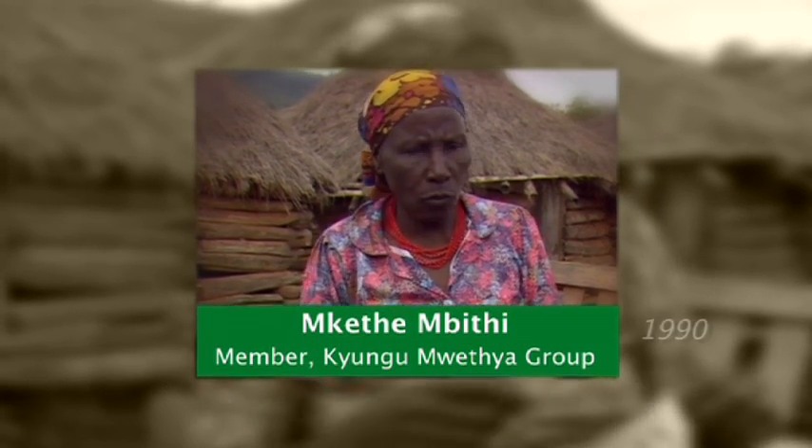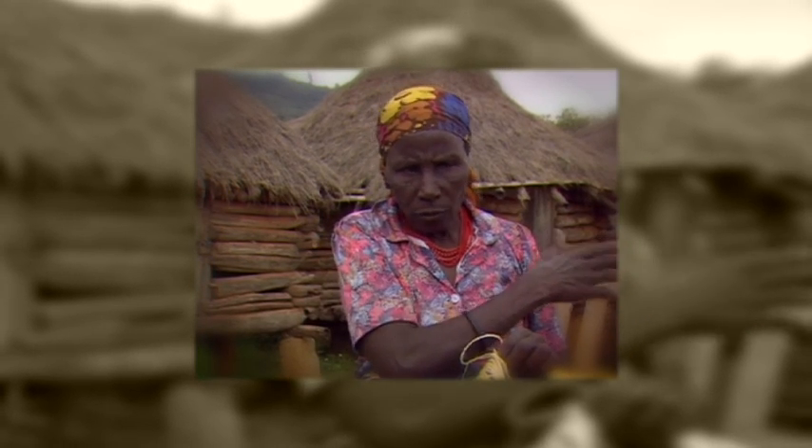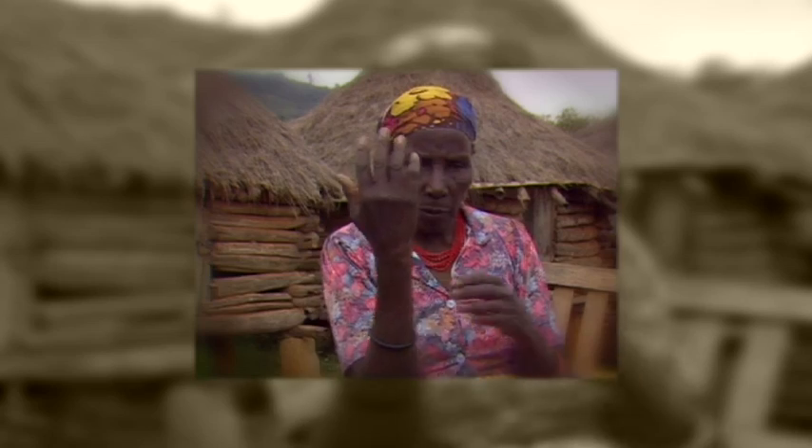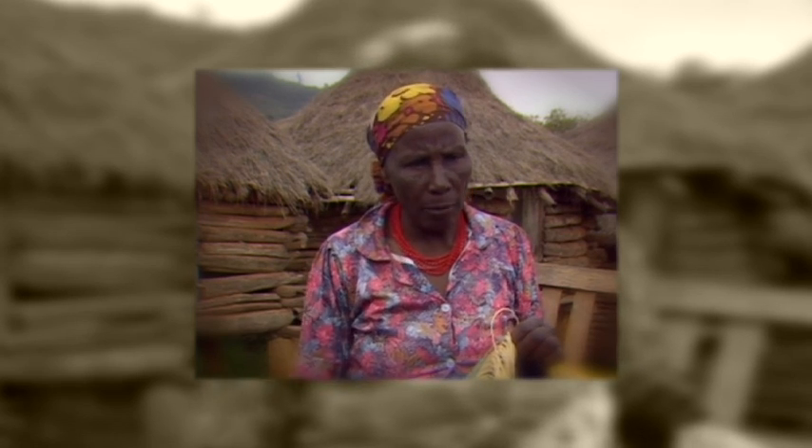Mkethi explains: "Before making the terraces, we didn't have a good harvest because the soil was eroded. When we put fertilisers on, the rain washed it into the river and the maize grew short. But when we made terraces, the erosion stopped and we now get good crops."